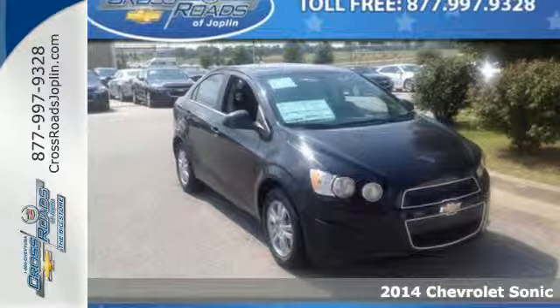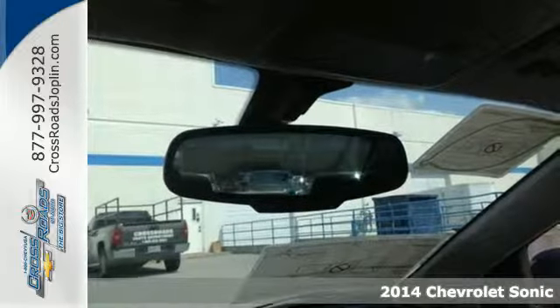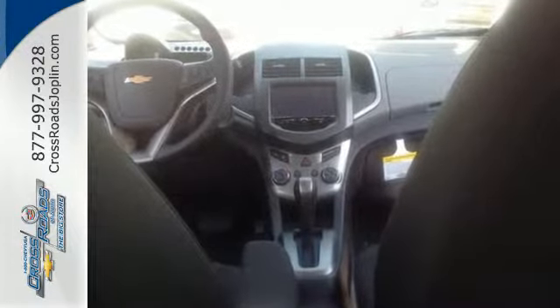Here's a 2014 Chevrolet Sonic. Attractive inside and out, you'll look and feel great in this Sonic. The remote keyless entry, steering wheel mounted audio controls, and automatic headlights are all designed to keep your eyes where they belong, on the road.